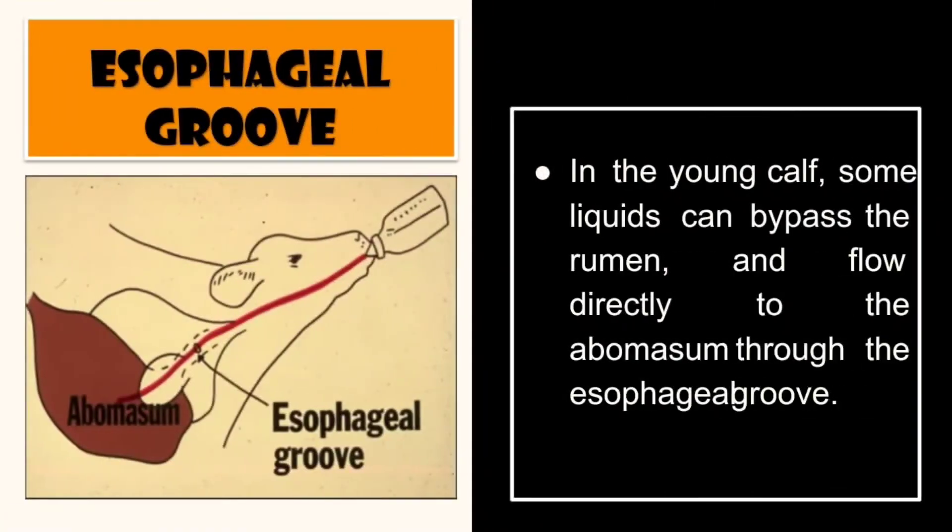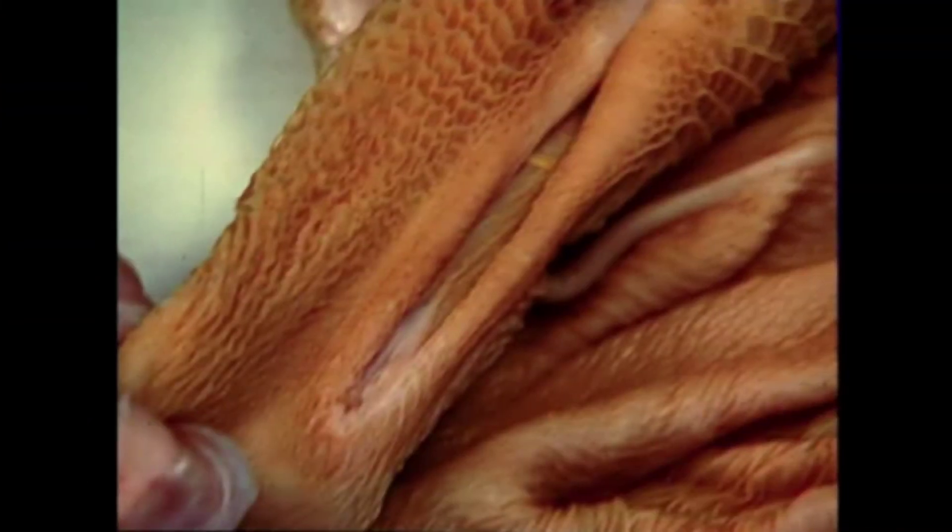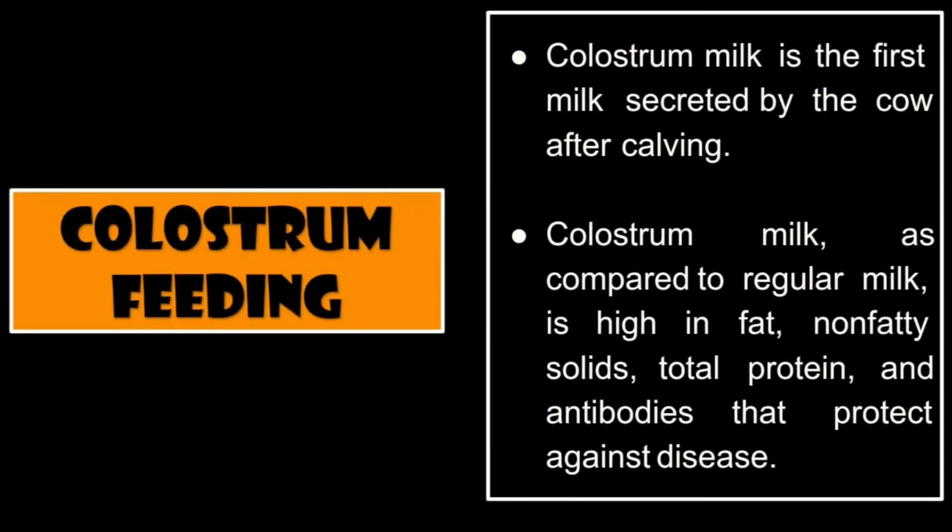Esophageal groove: in the young calf, some liquids can bypass the rumen and flow directly to the abomasum through the esophageal groove. This is a picture of the esophageal groove.